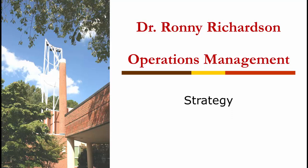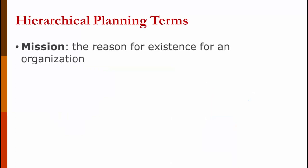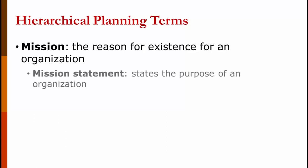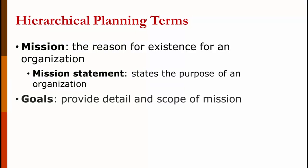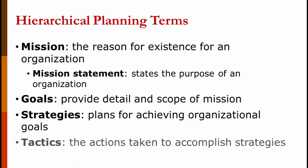In this operations lecture, we're going to briefly look at strategy. Strategy is the way that a company gets from where it is today to where the executives want it to be — what vision they have for the corporation. Mission is the reason for the existence of an organization. A mission statement states the purpose of an organization. Goals provide detail and scope of the mission. Strategies are plans for achieving the organizational goals — the way you're going to accomplish the vision of the company. Strategies are at a higher level, and then we have tactics at a lower level. Tactics are the actions taken to accomplish strategies.